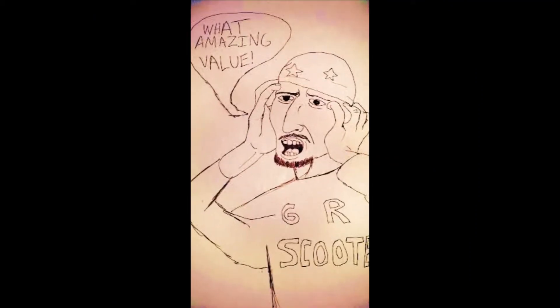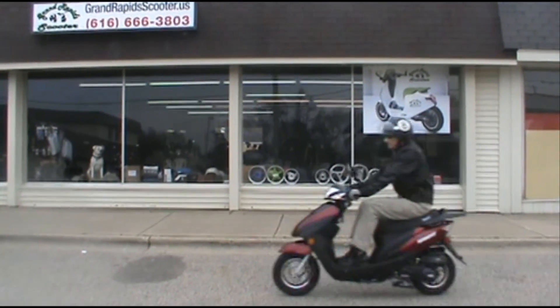Priced at only $9.99, the Bintelli Sprint screams value. Come see and test drive one today.